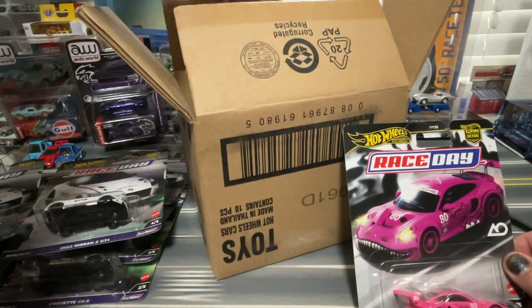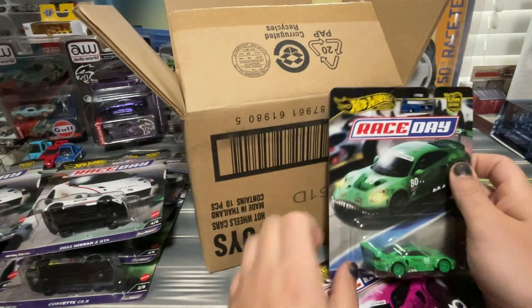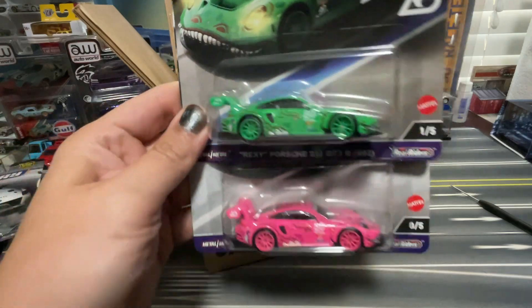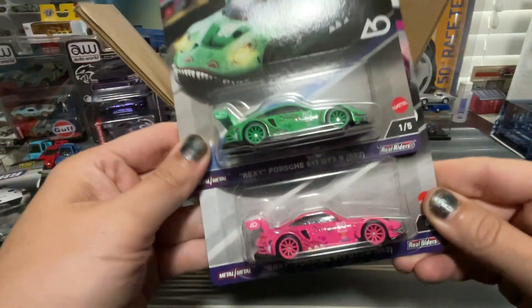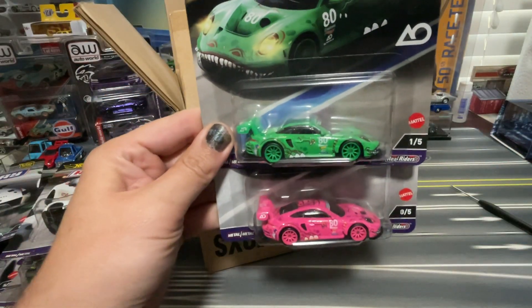And oh — there is Rexy! We got it. Rexy and Roxy. How cool is that? One of the coolest Hot Wheels releases probably in a while, and we got them both. Cool. Y'all have a great day.